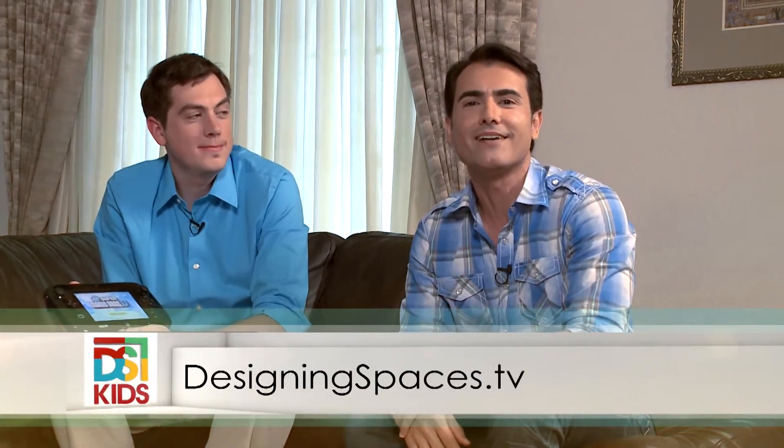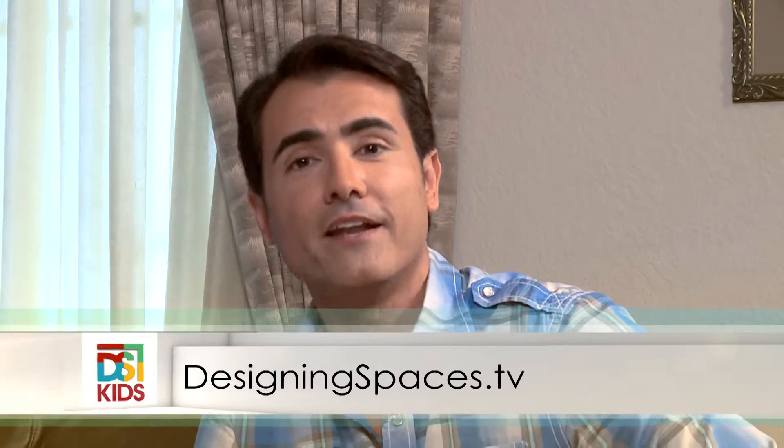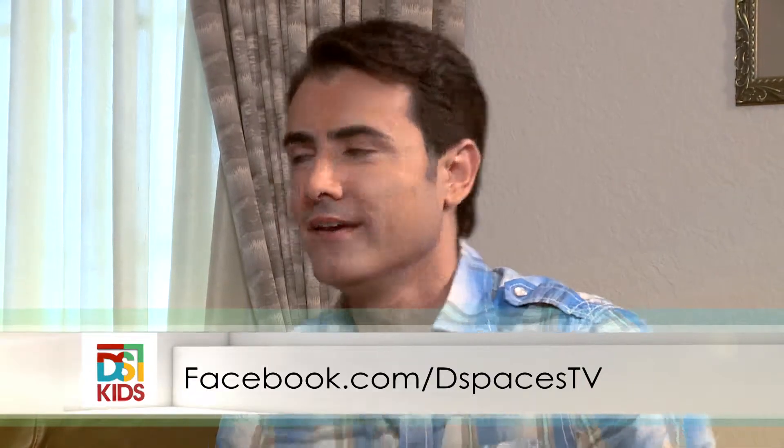Great, Corey. We all want to get back to playing, so there is a link to your website at DesigningSpaces.TV in the Kids Spaces section. You can view this video again and also join in on the conversation on Facebook at facebook.com/DSpacesTV. Let's get back to the action — and remember, this is how you will play next.